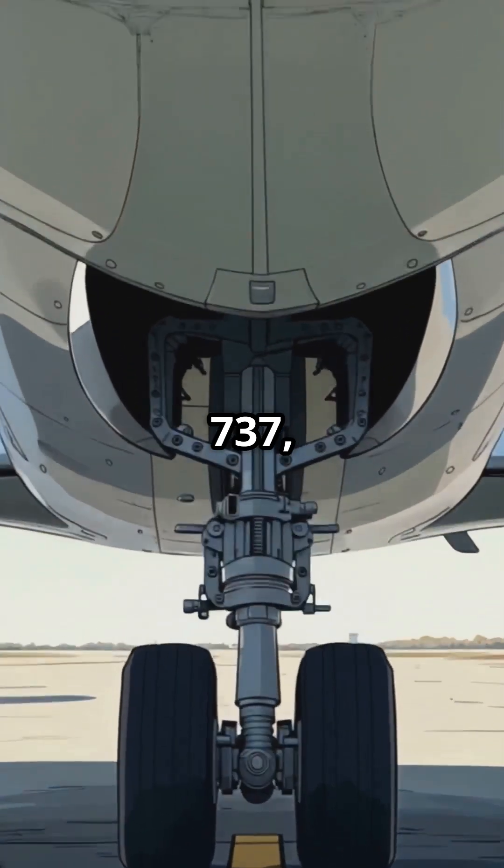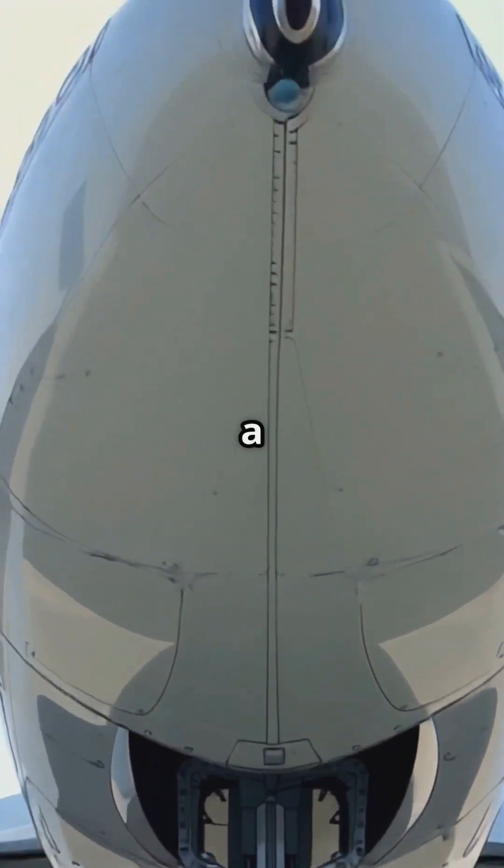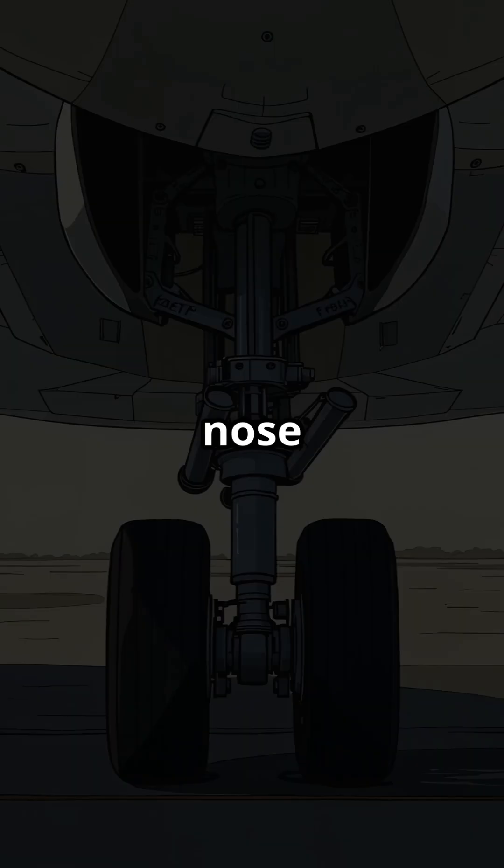The 737, their most popular model, has a distinctive downward-pointing nose gear.